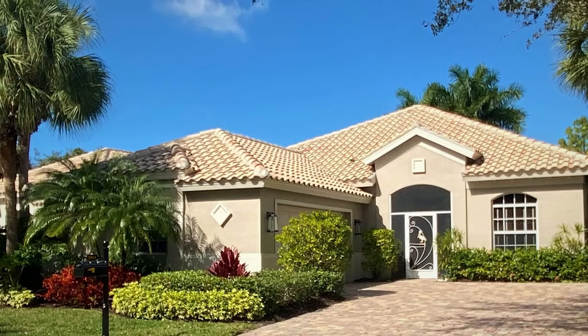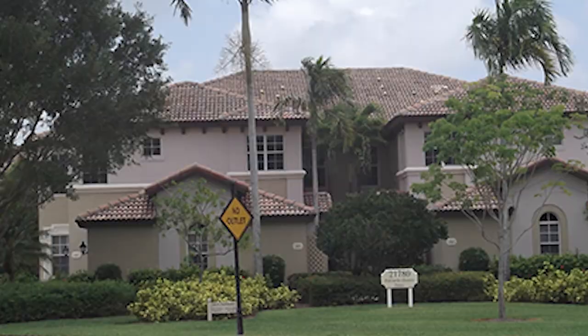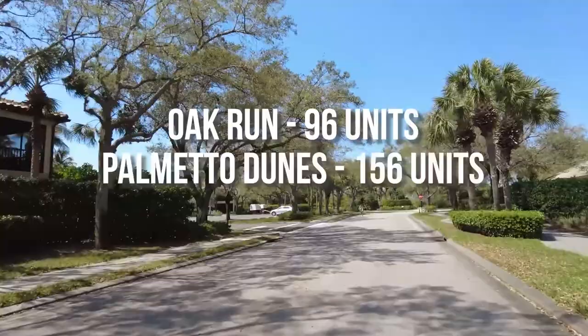The carriage homes are two-story buildings with a two-car garage. The lower units are 1,759 square feet and the upper units are 2,170 square feet. You can find carriage homes in three sub-communities within Pelican Sound: Oak Run has 96 units in total, Palmetto Dunes has 156 units in total, and Seaside 1, 2, and 3 has 80 units in total.